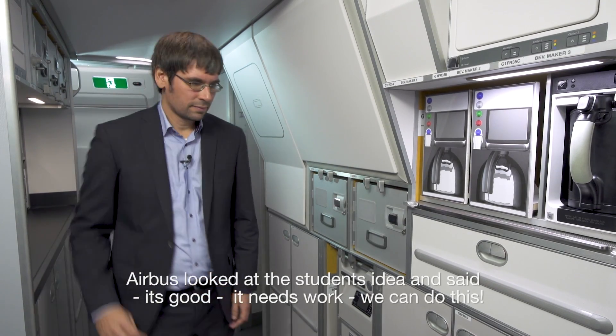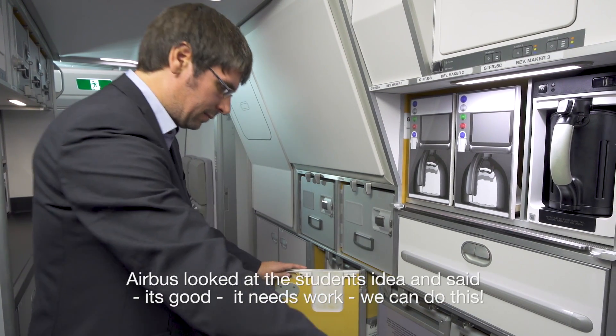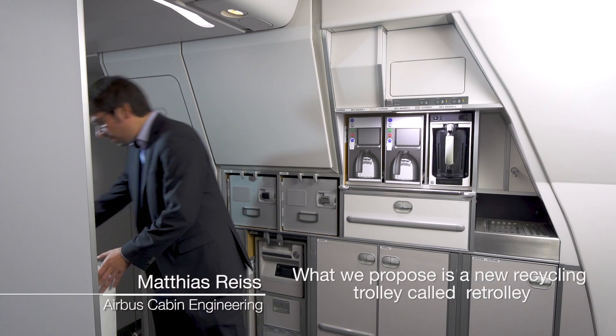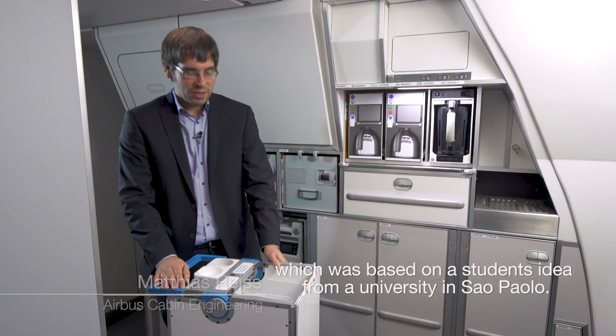Airbus looked at the students' idea and said it's good, it needs work, we can do this. We propose a new recycling trolley called Re-Trolley, which is based on a student's idea from the University of Sao Paulo.